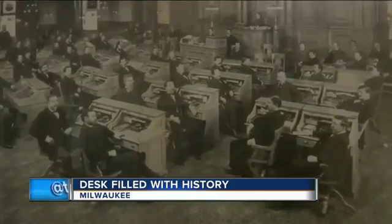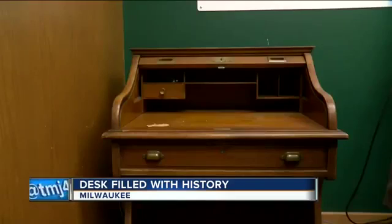I have looked high and low, first for secret compartments, and I couldn't find any. The desk was used for at least a half a century. Its original cost and current value are unclear, but Ozarski suspects city leaders were frugal with their purchase.